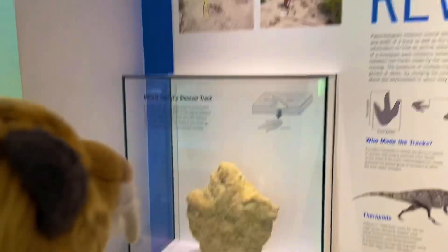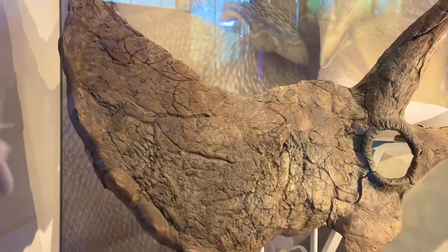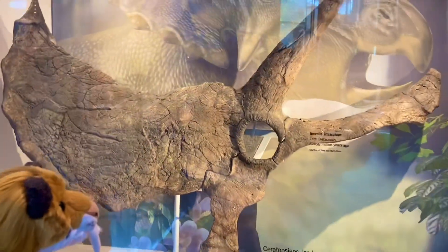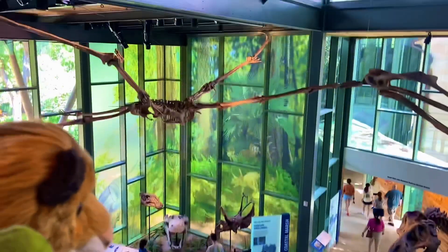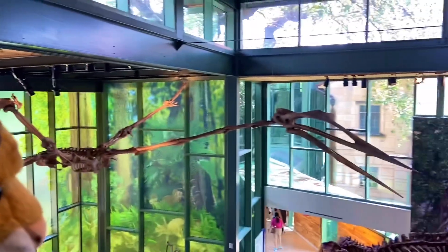Some dinosaur tracks right here. That's a partial skull of Triceratops right there — very large. We're on the second floor right here. You can see everything that we saw down there with the dinosaurs. And you can see the Quetzalcoatlus right here — we got a much better view now that we're not straining our necks to look up.